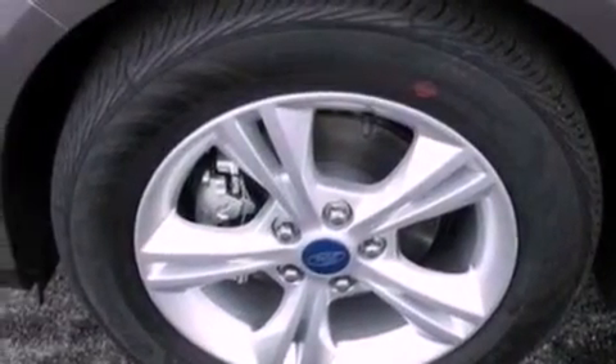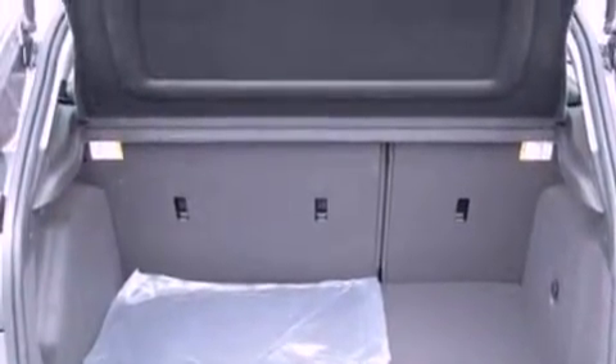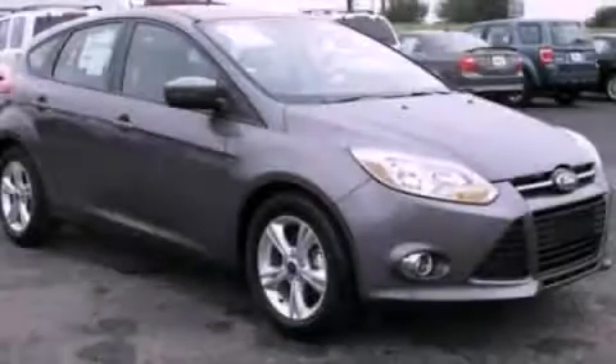With an EPA estimated rating of 36 miles per gallon on the highway, this vehicle helps leave money in your pocket where you want it. Contact us today to arrange your test drive.